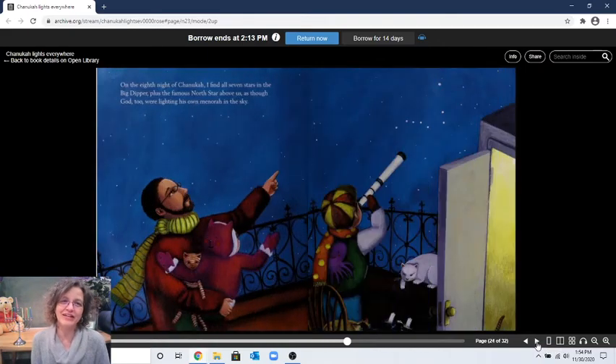"On the eighth night of Hanukkah, I find all seven stars in the Big Dipper" — look at those stars in the sky, that's the Big Dipper — "plus the famous North Star above us, as though God too were lighting his own menorah in the sky." It's the eighth night, the last night, which means eight candles lit in the menorah plus the shamash. That means there should be nine cats in this picture — you'll have to look pretty hard to find them!